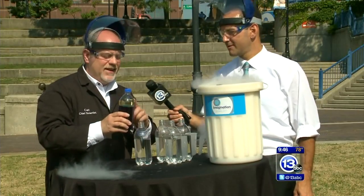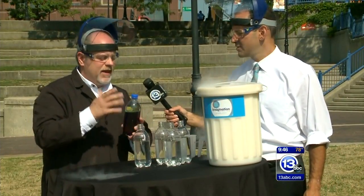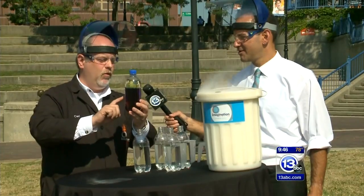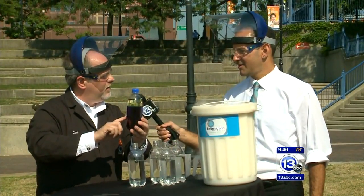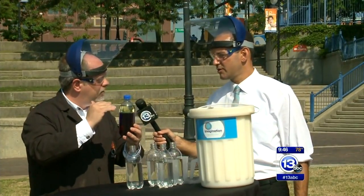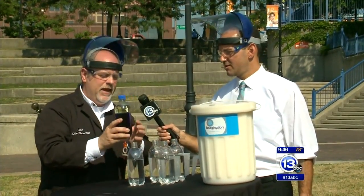Another property of liquid nitrogen you might not be aware of is that it is less dense than water. In here I've got some blue water and some vegetable oil. The vegetable oil is lighter than the water so it floats on top. Just follow along with this analogy.